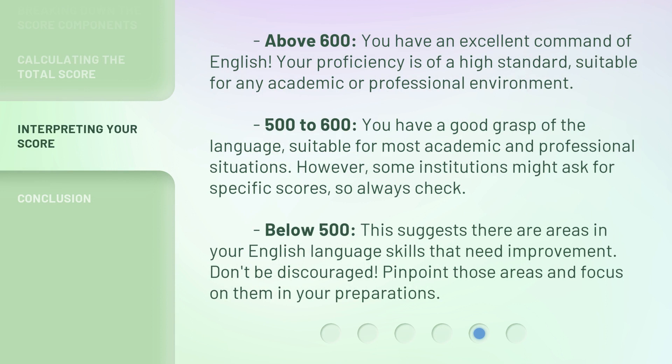Above 600: you have an excellent command of English — your proficiency is of a high standard, suitable for any academic or professional environment. Above 500 to 600: you have a good grasp of the language, suitable for most academic and professional situations. However, some institutions might ask for specific scores, so always check. Below 500: this suggests there are areas in your English language skills that need improvement. Don't be discouraged — pinpoint those areas and focus on them in your preparations.